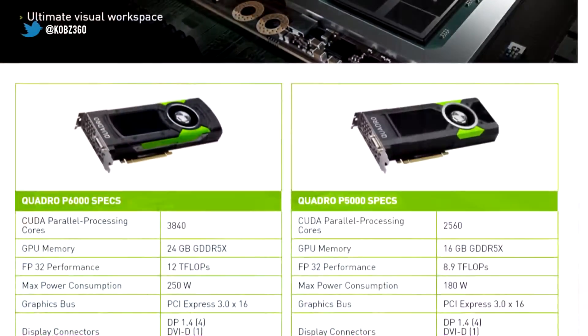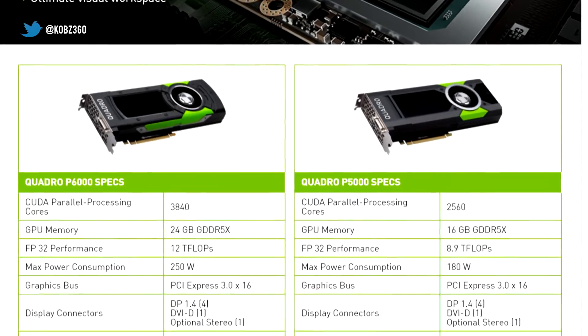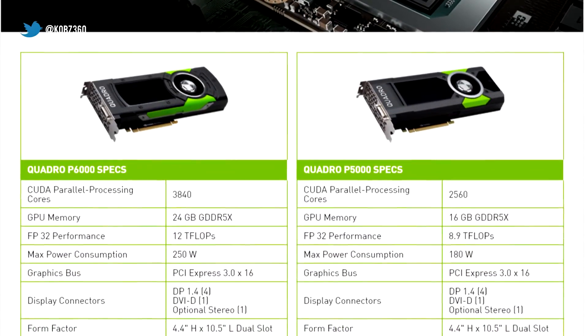That 3,584 CUDA core number is not the biggest or full-fat version of Big Pascal. Big Daddy Pascal has 3,840 CUDA cores, and it just been revealed in the form of the new Quadro P6000. The Quadro P6000 has 3,840 CUDA cores. Nvidia historically will always release the full-fat versions of their chips as either a Quadro or a Titan card.